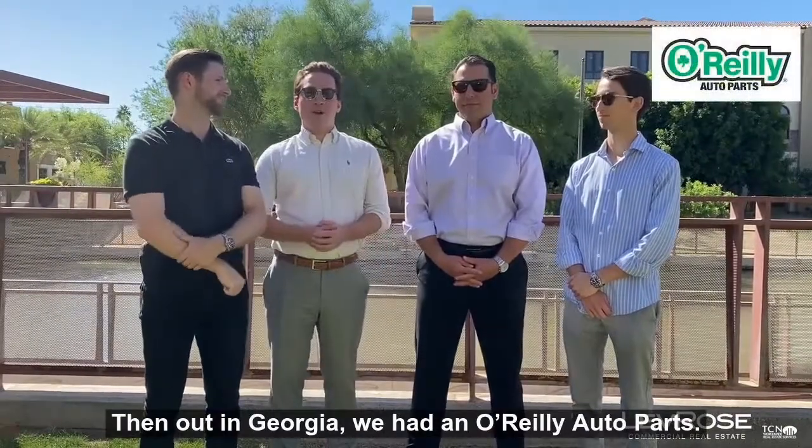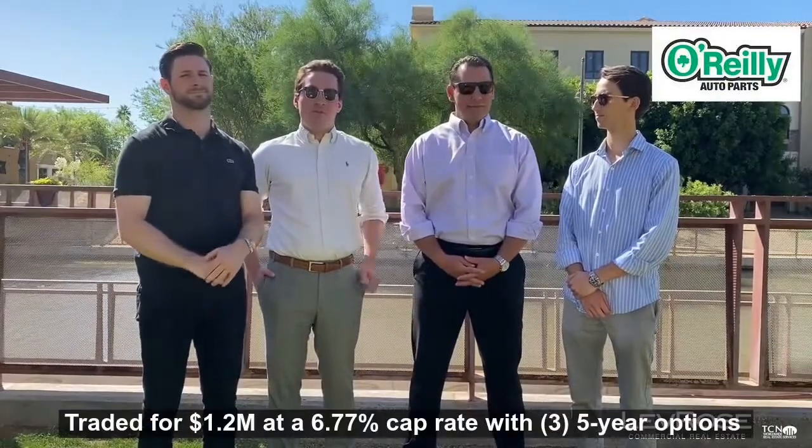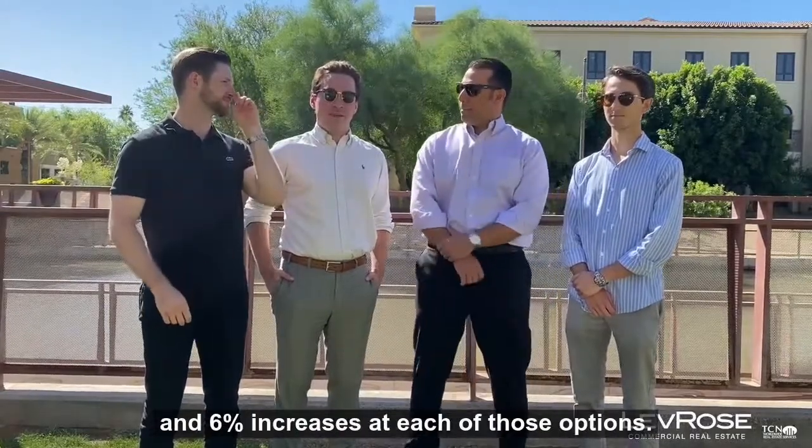Out in Georgia, we had an O'Reilly Auto Parts. That one had seven years remaining on a corporate-guaranteed triple net lease. Traded for $1.2 million at a 6.77 cap, with three five-year options and 6% increases at each of those options.